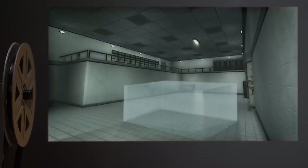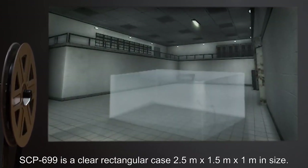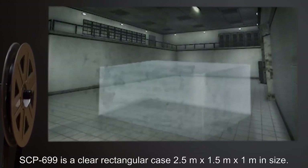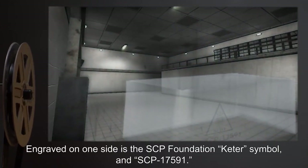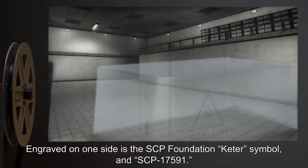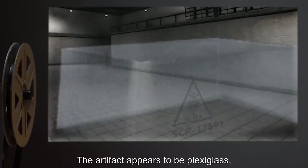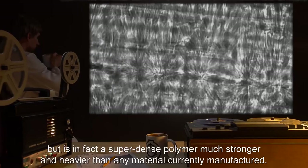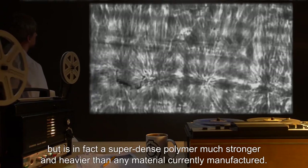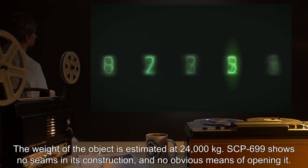Description: SCP-699 is a clear rectangular case, 2.5m × 1.5m × 1m in size. Engraved on one side is the SCP Foundation Keter symbol and 'SCP-17591.' The artifact appears to be plexiglass, but is in fact a super-dense polymer, much stronger and heavier than any material currently manufactured. The weight of the object is estimated at 24,000 kilograms.